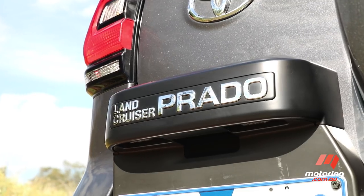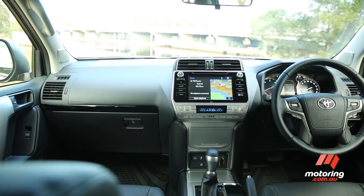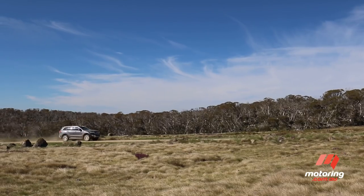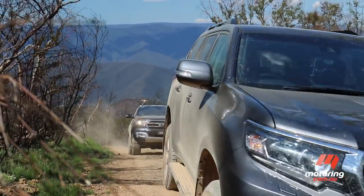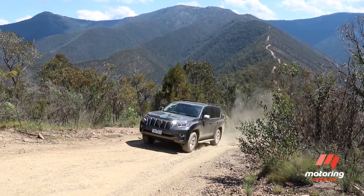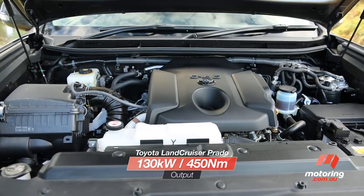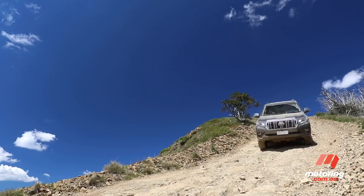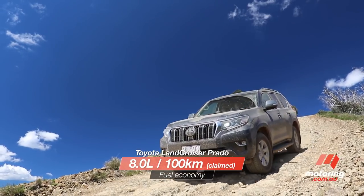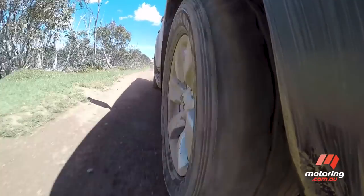The Prado is mildly updated for 2018 with a new-look front end, tail lights and bumpers, plus a refreshed interior. It also scores autonomous emergency braking, lane departure warning, radar cruise control and auto high beam on all automatic variants. Toyota's carryover 2.8-litre four-cylinder turbo diesel engine is now the only engine available. The Prado GXL's dedicated dual-range driveline boasts a six-speed auto and a suite of off-road driver aids, but misses out on the adaptive suspension found on the top-spec Kakadu.